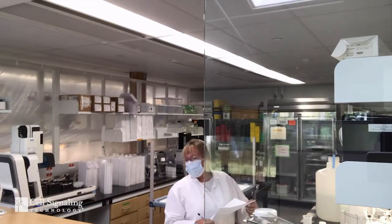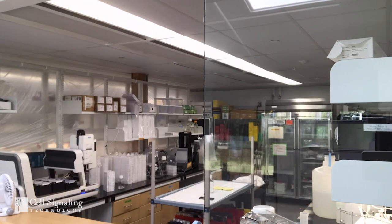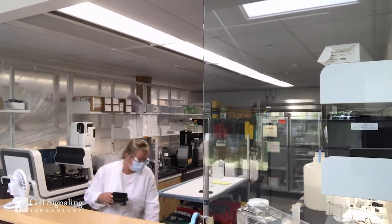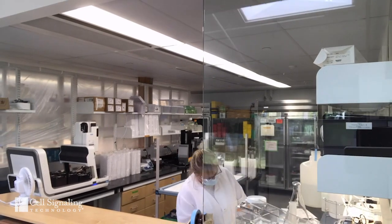CST antibodies, along with the other reagents that we sell, support discovery and development efforts in a broad range of disease areas. And none of these scientists want to lose time or have to repeat experiments due to lack of antibody availability or variable quality.